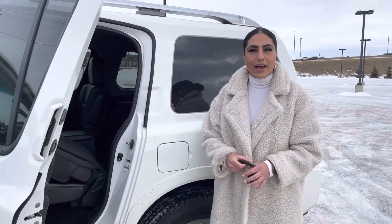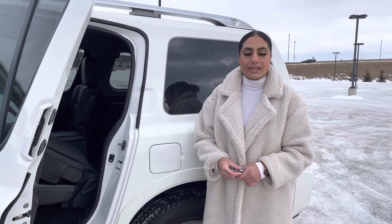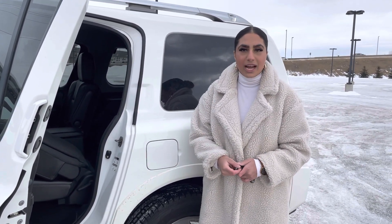I would love to show you more about this vehicle in person, so you can come visit us at 13855 Manning Drive, or you can give me a call at 780-456-1449. Thank you! See you!